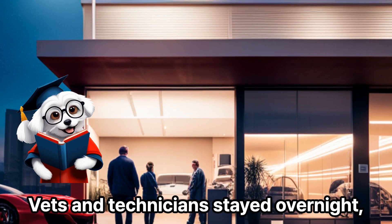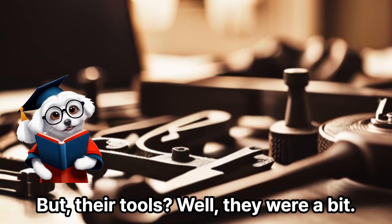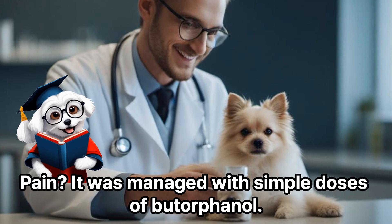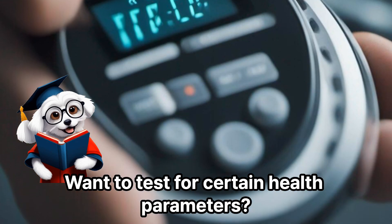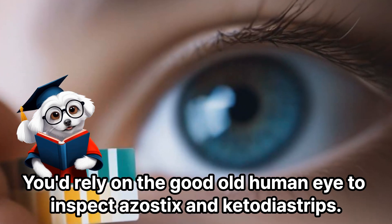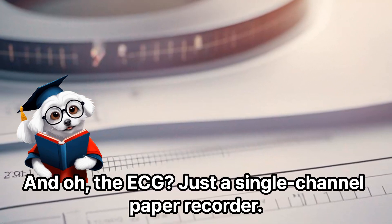Vets and technicians stayed overnight, marking a significant leap in patient care. But their tools were a bit retro. Pain was managed with simple doses of butorphanol. Want to test for certain health parameters? You'd rely on the good old human eye to inspect azostics and ketodia strips. And the ECG? Just a single-channel paper recorder.